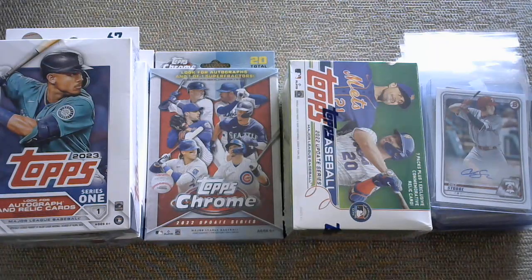As for the team breakdown, it is kevinsbudgetcardbreaks@gmail.com. PayPal friends and family or goods and services, whichever you prefer. USA shipping is built in. Canada is $15 extra. There's only $10 and $15 teams — that is it for this one.